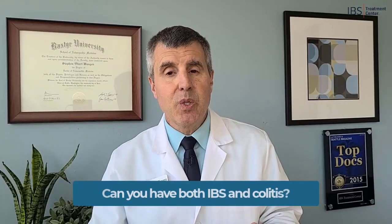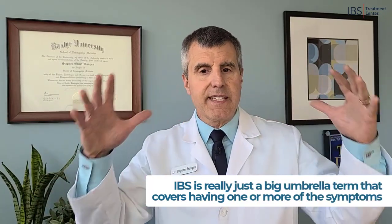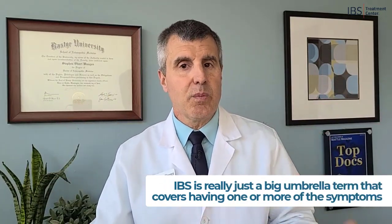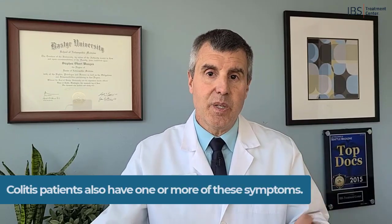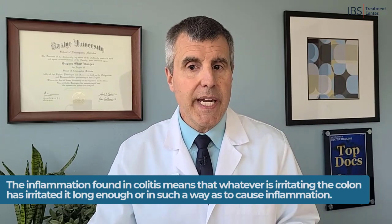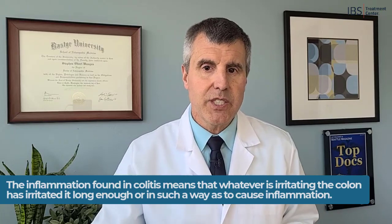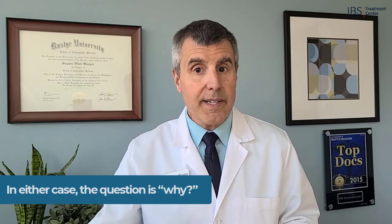Can you have both IBS and colitis? The short answer is yes. In fact, most people with colitis probably also have IBS, because IBS is just a really big umbrella term that covers having one or more of the symptoms mentioned — diarrhea, abdominal pain, constipation, gas or bloating. Colitis patients often also have one of those symptoms, and the inflammation found in colitis means that whatever is irritating the colon has irritated it long enough or in such a way as to cause a specific type of inflammation.